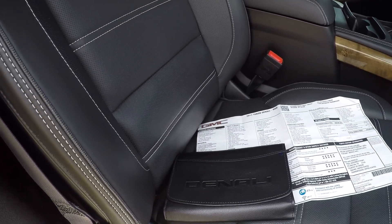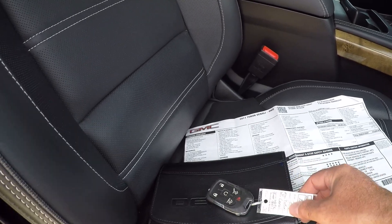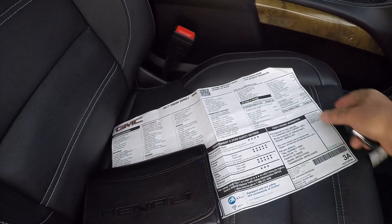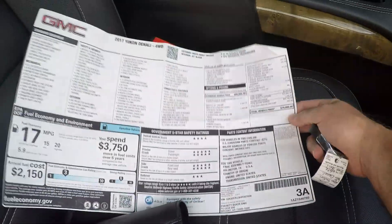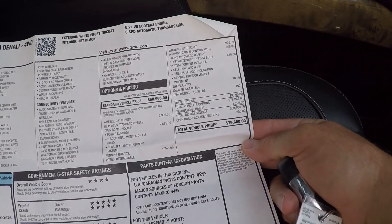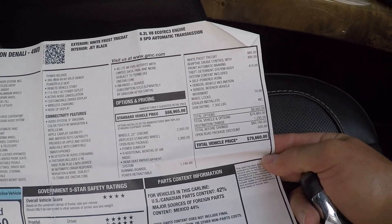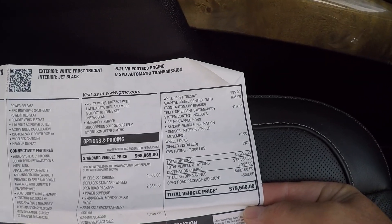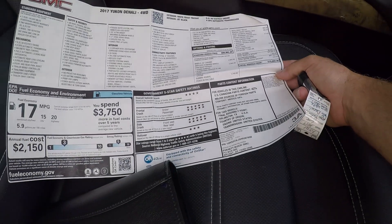There's the owner's manual. I'm supposed to get the extra key shortly — right now I've got one but by the time you buy it I should have two. As you can see, this was not a plain Jane Yukon. We're looking at an original MSRP of $79,660 — right at 80 grand — with all these options.